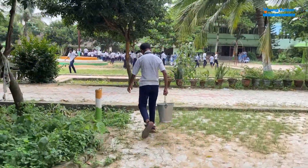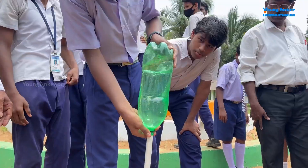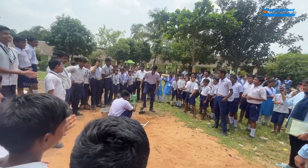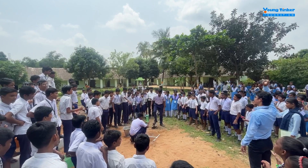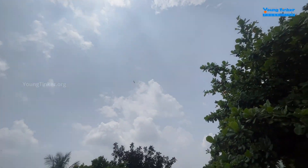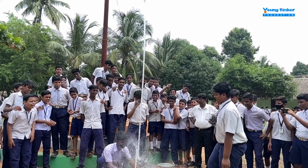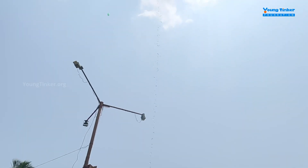Our students are all set for their next engaging hands-on intent creation activity: building rockets. This water rocket serves as an inspiration, motivating students to be more creative.